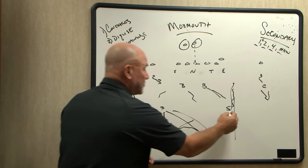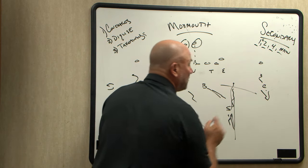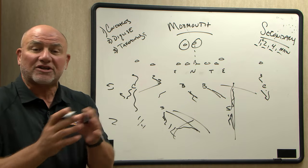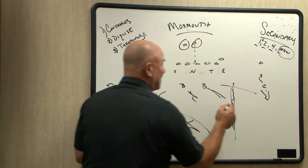You can also play quarters coverage, where the corners and the safeties play a quarter of the field each. The linebackers will buzz to the flat, with a linebacker sitting in the middle. So you're basically going to have four-deep, protecting the deep ball, keeping everything in front of you.